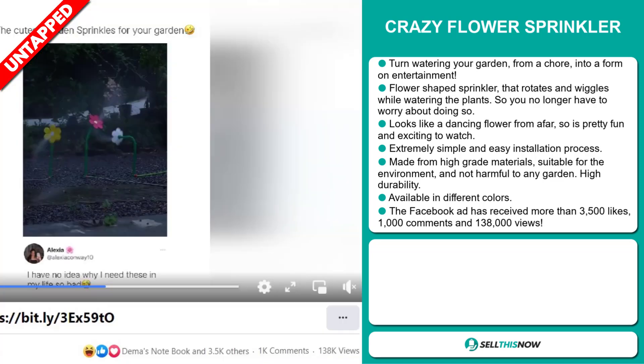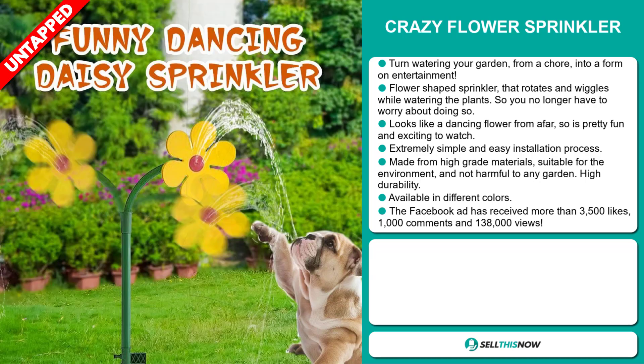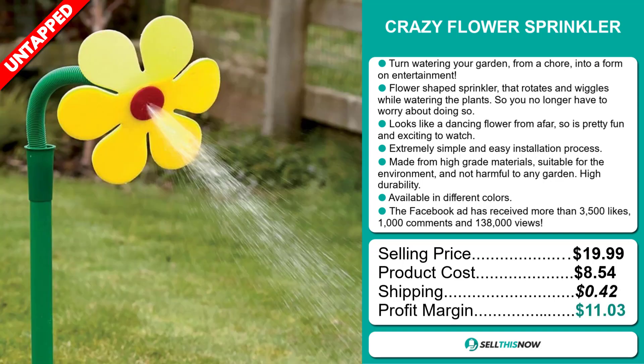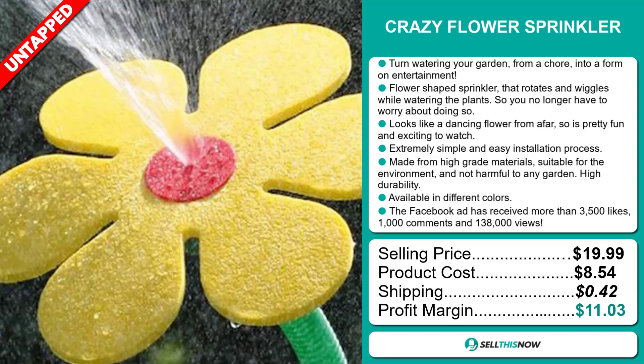The Facebook ad has received more than 3,500 likes, 1,000 comments and 138,000 views. The selling price for the Crazy Flower Sprinkler is just under $20, whereas the product cost is only $8.54. Shipping will set you back $4.42, so you're looking at a good profit margin of $11.03. Sell this now!